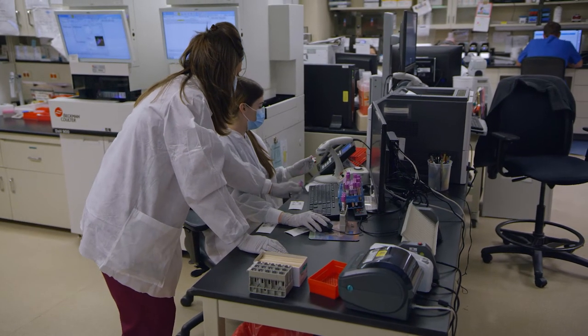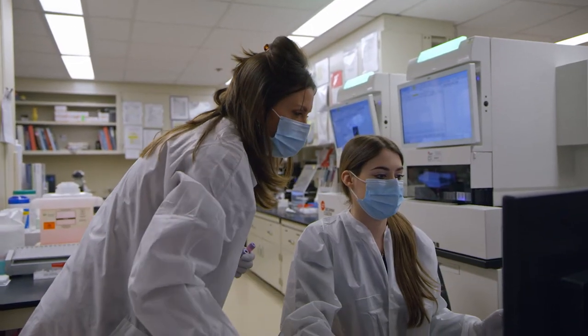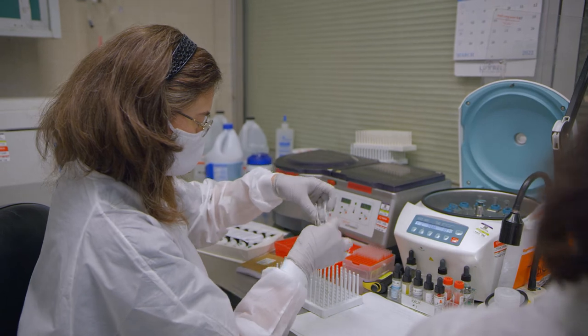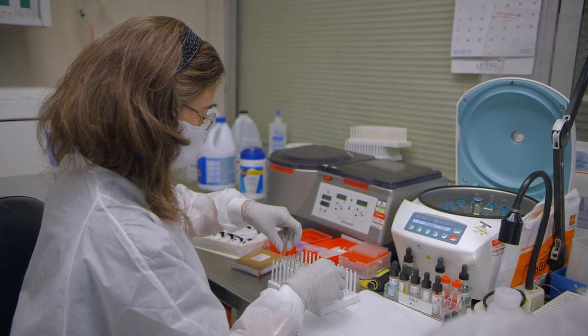One of the things that is very unique to our program is the clinical experience. The program is four semesters — two spring semesters and two fall semesters — and we incorporate real-world clinical experience in each of those four semesters.